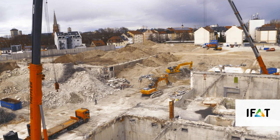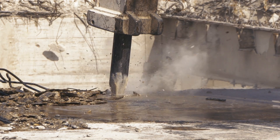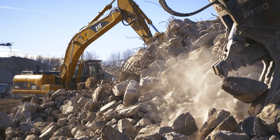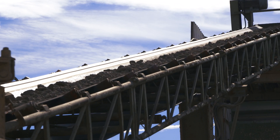More than half the waste in Germany consists of construction and demolition waste, about 210 million tons a year. Sustainable handling of these valuable raw materials is one of the great challenges of our time.